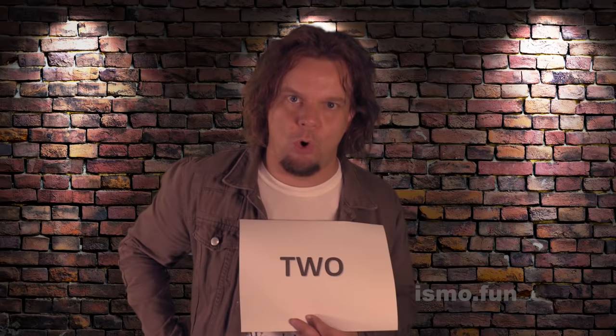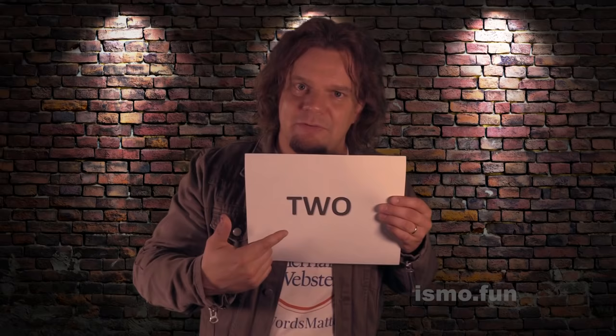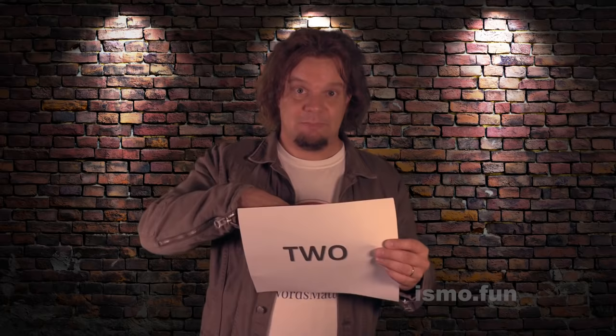It's T and U. Two. Wait a minute — T, W, O. Two. In the first number there is a W but there is no W. But in this one there is no W but there is a W. Like who came up with this? It's crazy. So Ws are destroying the numbers in English. That's the lesson of today. I think this is very complicated.